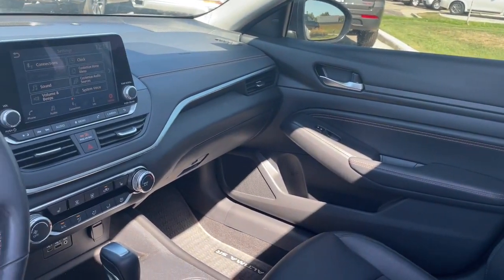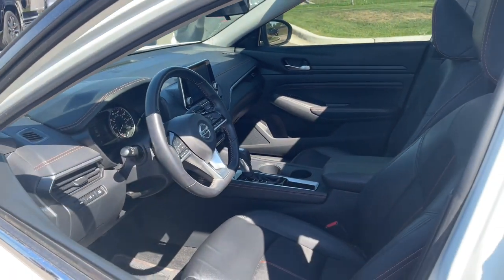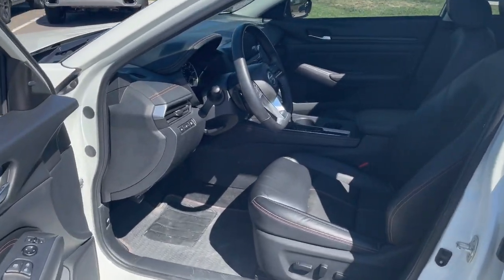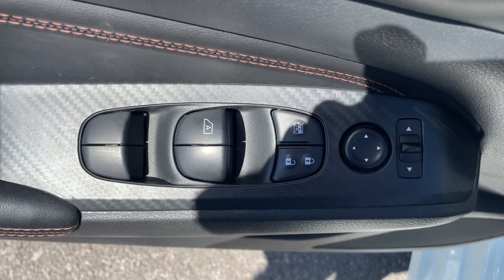The following are some of this vehicle's highlighted options: heated driver's seat, keyless entry, four-cylinder engine, sunroof, satellite radio, remote engine start, backup camera, iPod and MP3 input, heated mirrors, and electronic stability control.